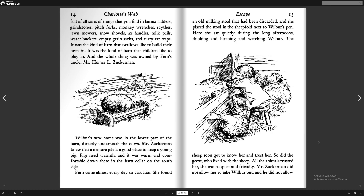It was the kind of barn that swallows liked to build their nesting. It was the kind of barn that children liked to play in. And the whole thing was owned by Fern's uncle, Mr. Homer L. Zuckerman. Wilbur's new home was in the lower part of the barn, directly underneath the cows. Mr. Zuckerman knew that a manure pile is a good place to keep a young pig. Pigs need warmth, and it was warm and comfortable down there in the barn cellar on the south side. Fern came almost every day to visit him. She found an old milking stool that had been discarded, and she placed the stool in the sheepfold next to Wilbur's pen. Here she sat quietly during the long afternoons, thinking and listening and watching Wilbur.